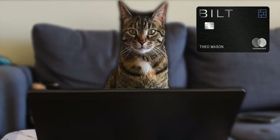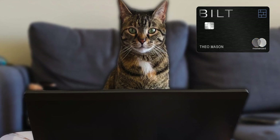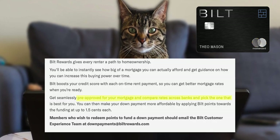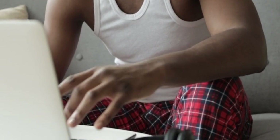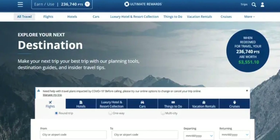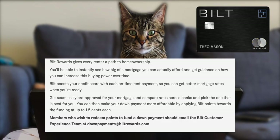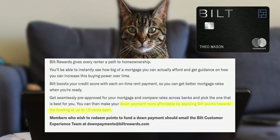Another unique option is to use your points towards buying a real home. According to an article Bilt produced, you'll get pre-approved for a mortgage and compare rates across different banks and pick the one that works best for you. It really sounds like a third-party website where you can compare different mortgage rates — similar to the Chase Travel Portal or the Zebra that compares car insurance plans.